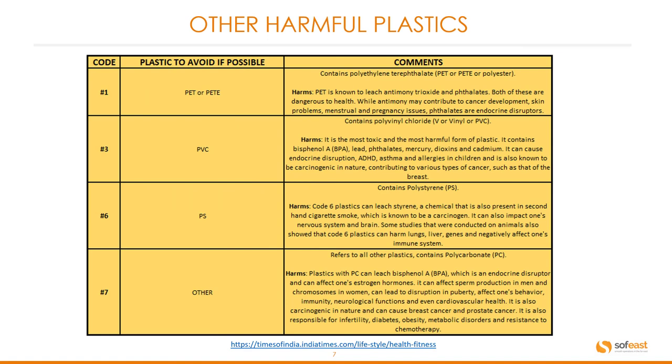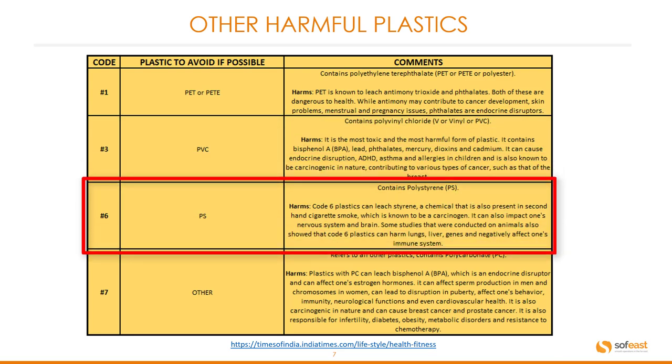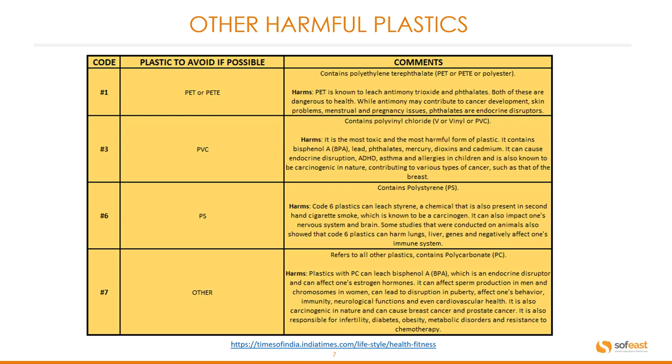Here we have a table that covers plastics to avoid if possible. The codes on the left represent the recycling number found on the bottom or back of your plastic product. The plastics to avoid are: number one, PET; number three, PVC; number six, polystyrene; and number seven, the catchall category. You can pause this video to have a look at the comments in your own time.